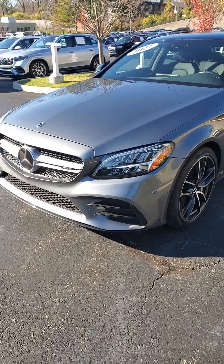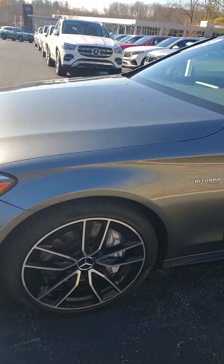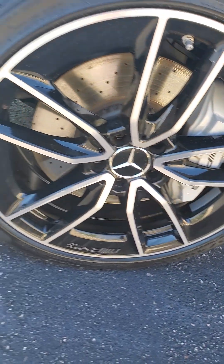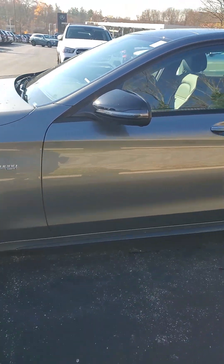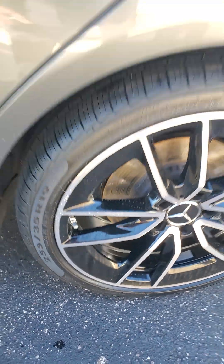The vehicle has just over 19,000 miles on it. As we take a look around it, we will check out the wheels — there are no curbing or any kind of road rash on these wheels. Very nice vehicle, and as we make our way around you will see no road rash on the wheels.